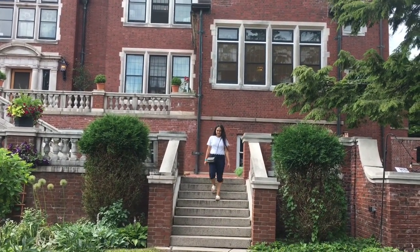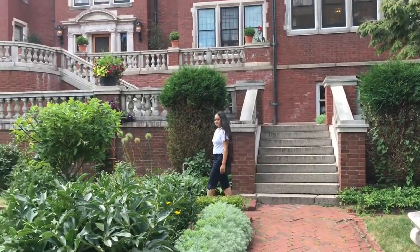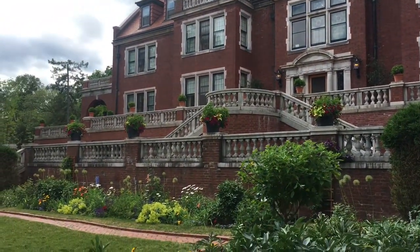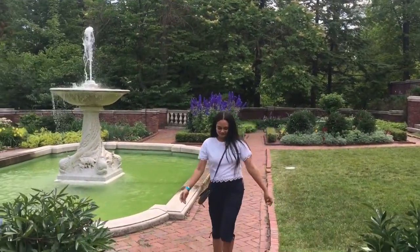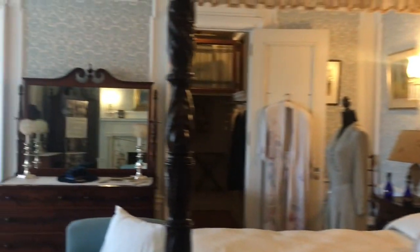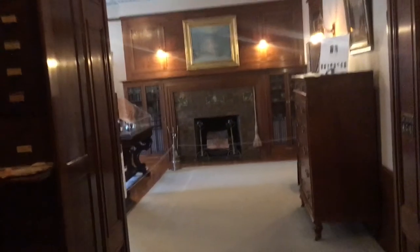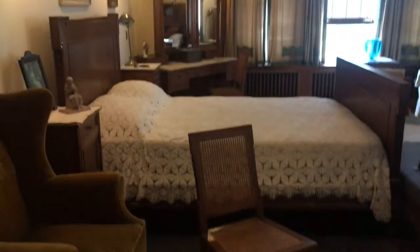This is the Glensheen Mansion, where I'm going to take you guys today. This mansion was built in 1905 through 1908, which was about 115 years ago, built by a very rich man. Later, his wife and his daughter Elizabeth Congdon got this mansion. Elizabeth Congdon was murdered in this mansion by her daughter's husband, who was probably hoping to inherit the mansion after Elizabeth's death — but it didn't happen that way.